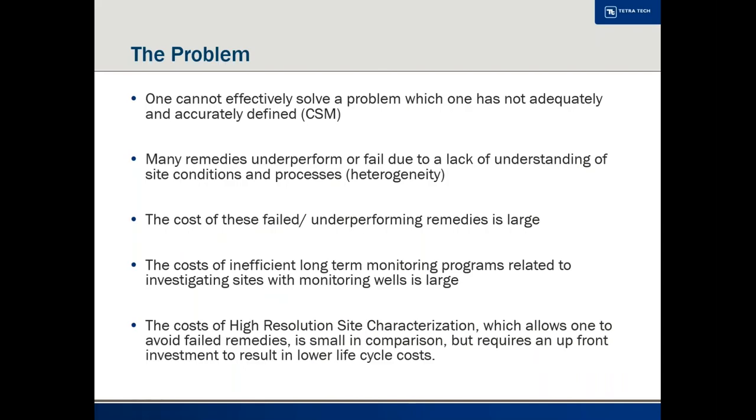This is really why I'm here. The problem we've been facing in our industry is that we've been trying to solve these problems for a long time, but we don't always understand them very well. Early on, one of the biggest problems was we just didn't have enough data or the right kind of data to understand these problems. That leads to remedy failures or remedies that don't perform up to expectation, which can be very expensive when you have a whole remedy in place and realize it's not working and have to go back to the drawing board.